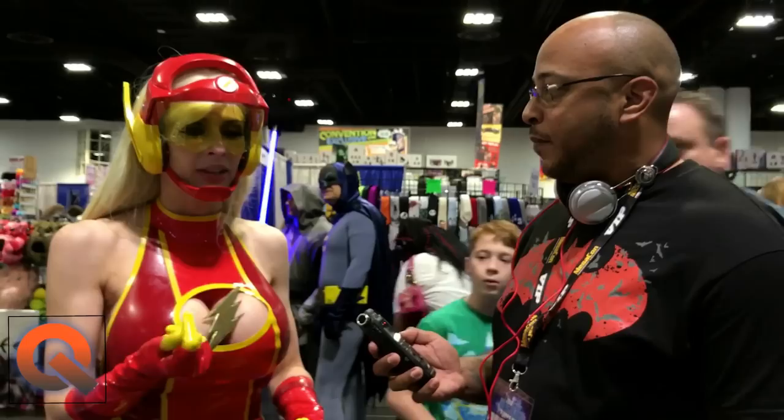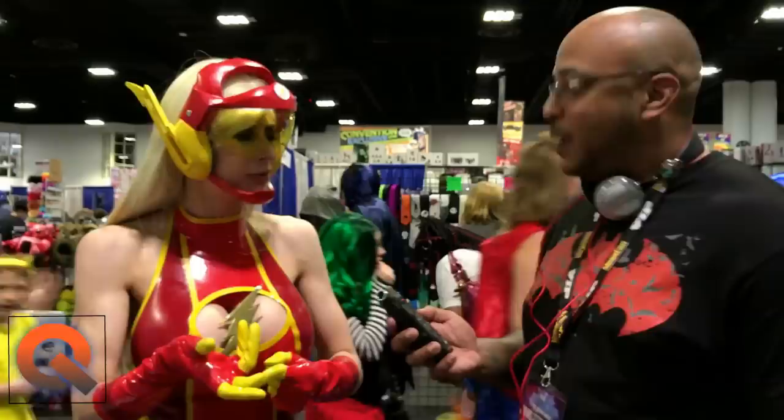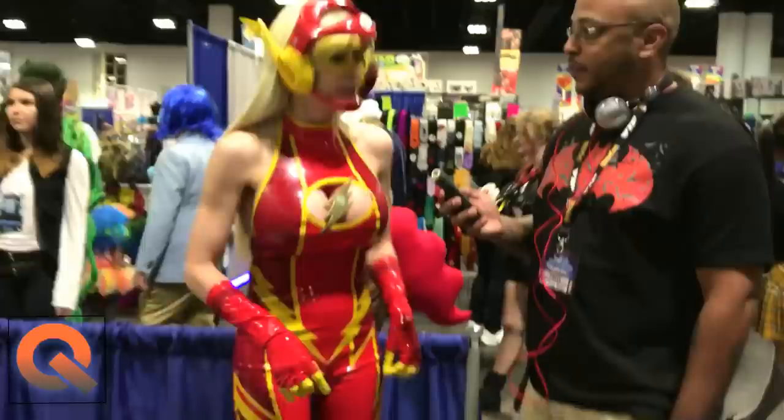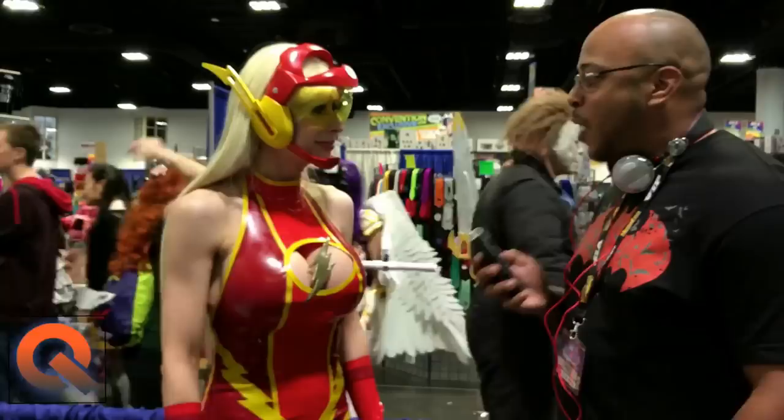That was about the helmet. The only thing that was store-bought was the visor — it's from a store that sells stuff for paintball, that type of stuff. So that's the only store-bought thing in the costume. And the shoes were plain red boots — I was lucky enough to find a red that was matching the color of the latex. All the yellow details were added by me. So those are the two little things that were bought and what I modified after that.